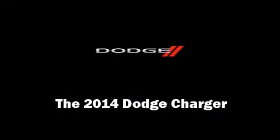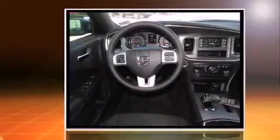Discerning drivers will appreciate the 2014 Dodge Charger. This four-door, five-passenger sedan offers the latest in technological innovation and style.